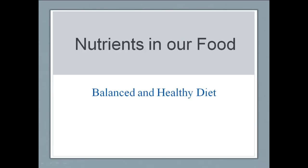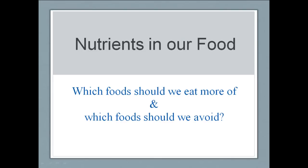Hi there. Today we're talking about what constitutes a balanced and a healthy diet. The main question that we're focusing on is which foods should we eat more of and which foods should we try and avoid. So let's get right to it.